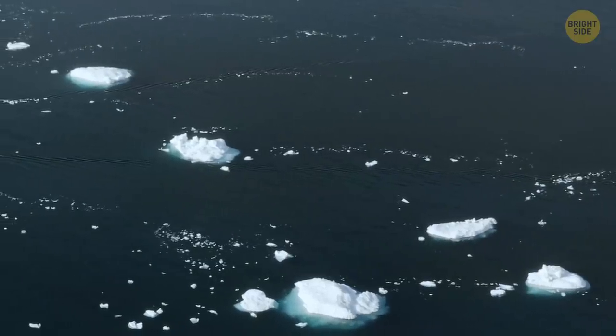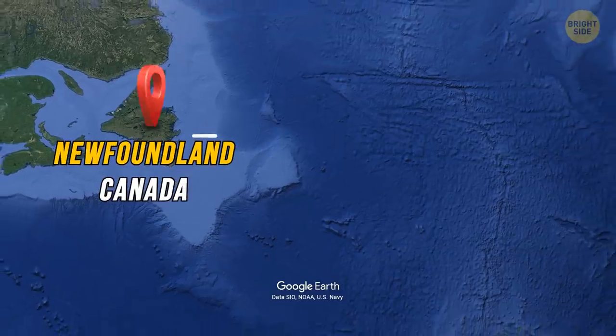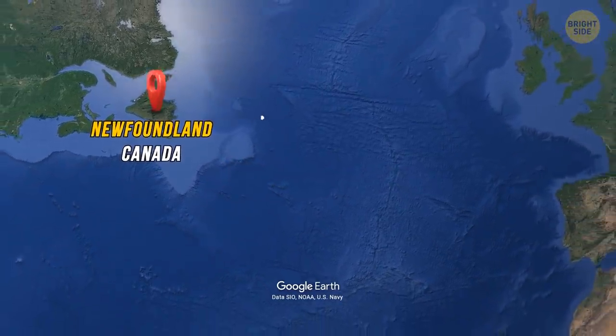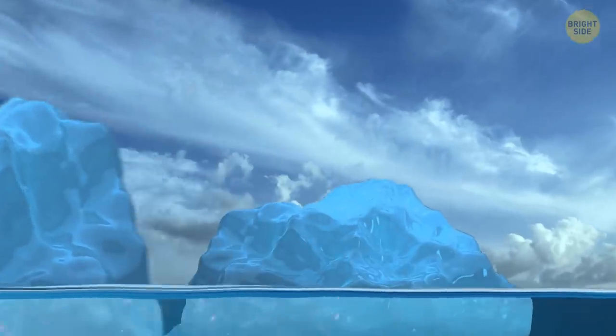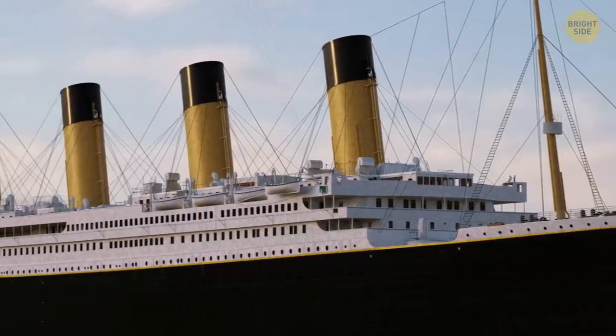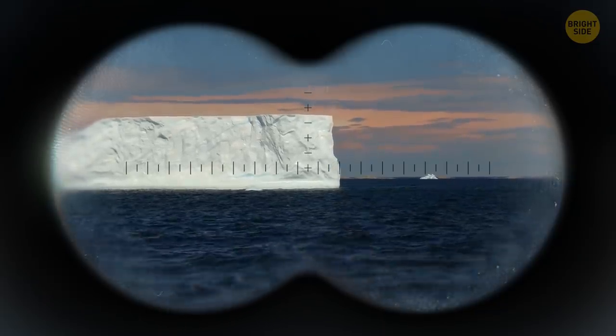Titanic was traveling in a dangerous stretch of the Atlantic called Iceberg Alley, located 250 miles east and southeast of Newfoundland, Canada. Behind one iceberg there could be another, and another after that. And so the crew on board had to remain very attentive to avoid several potential collisions, not just one.